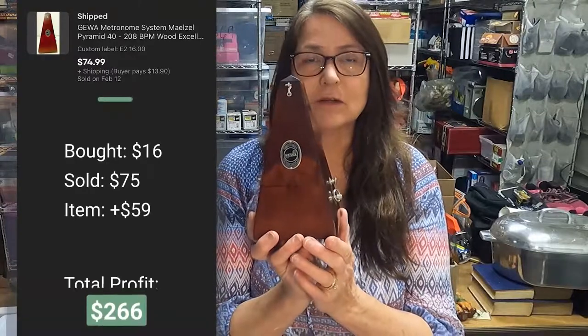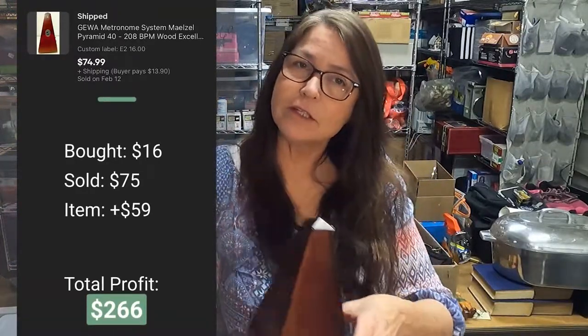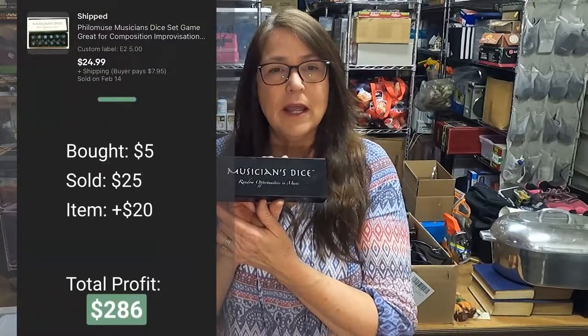Next I have this metronome — it keeps time for playing music, for musicians. This is a vintage one and the case on it is in excellent condition, a beautiful wood case. I tested it and it's working perfectly. I paid $16 for this and I have it listed for $80.